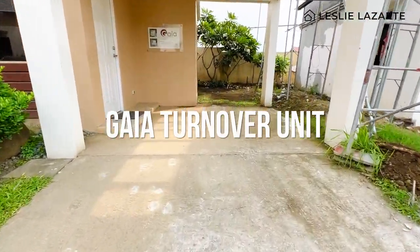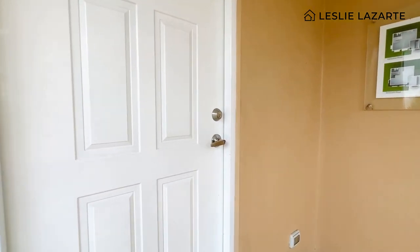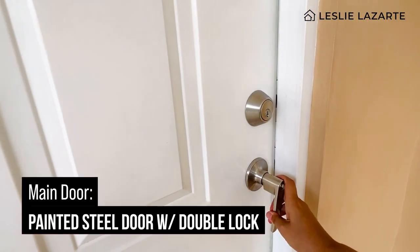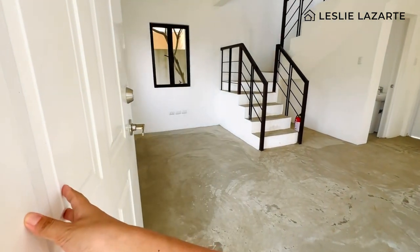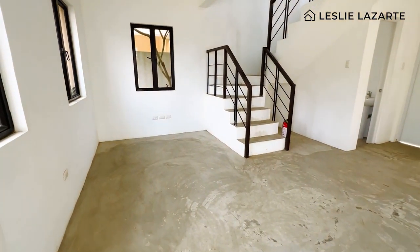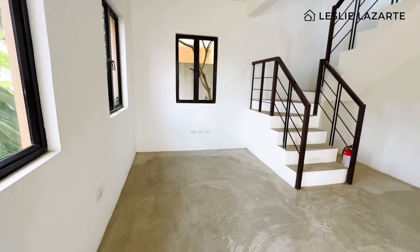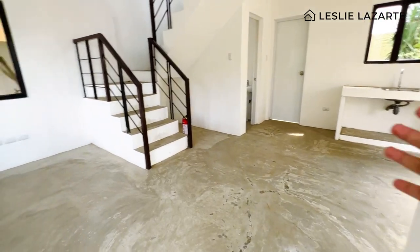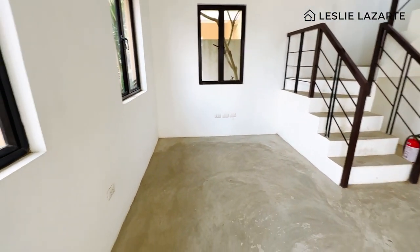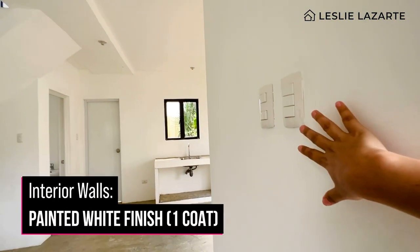This is the actual turnover unit. The carport is cement. As you enter, the house has a floor area of 63 square meters. The main door is made of metal or steel with a double lock knob. This is the size of your 63 square meters — very spacious. You have your living area, dining, and kitchen. The flooring is smooth cement finish and the walls are painted white, single coating.